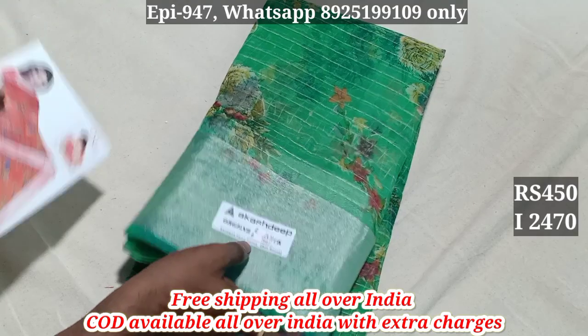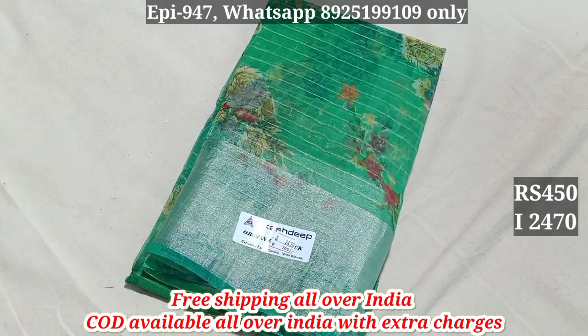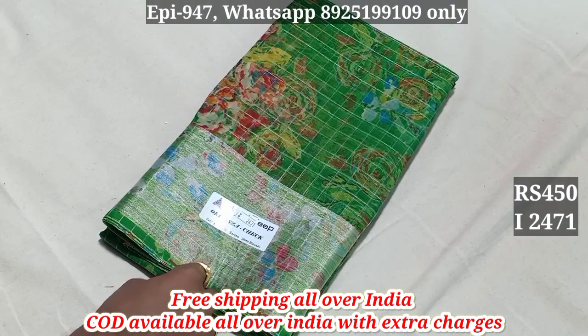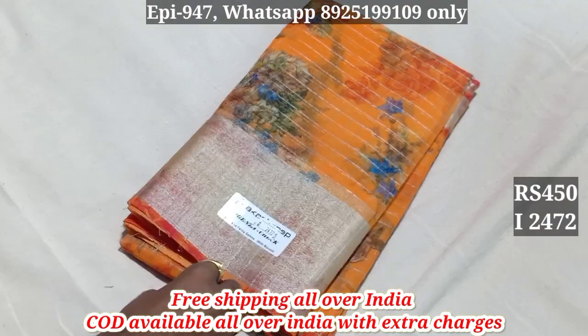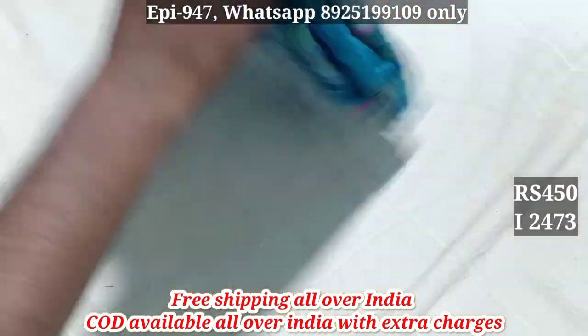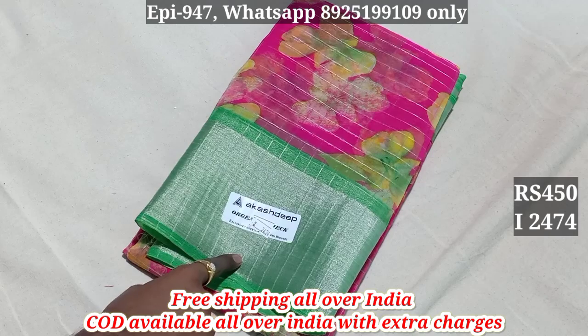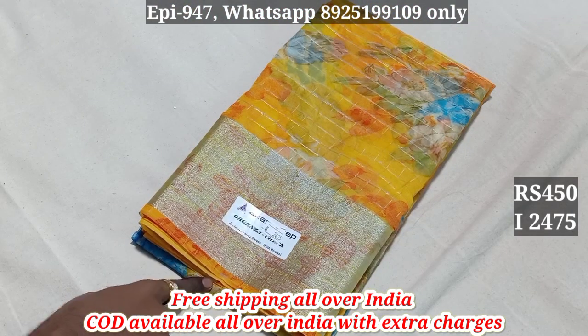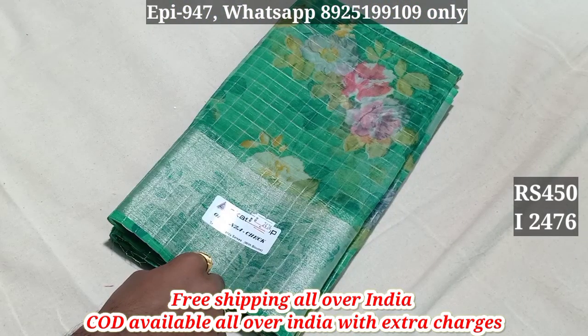The price is $4.50. 2470. 2471. 2472. 2473. 2474.